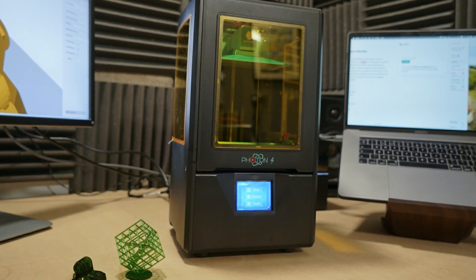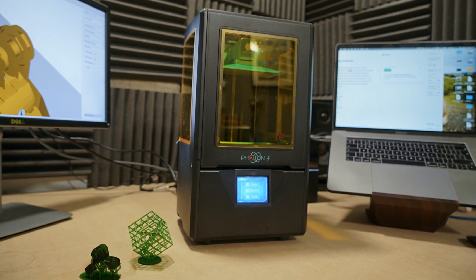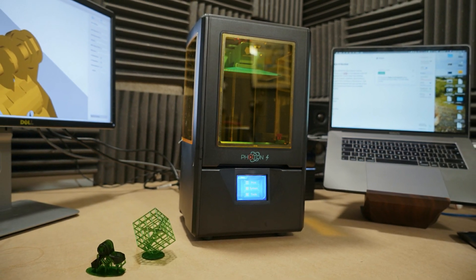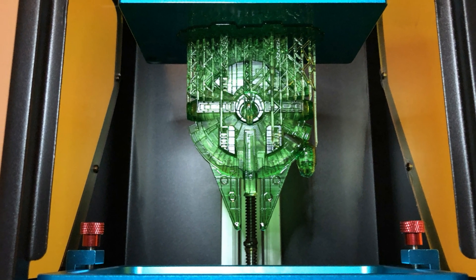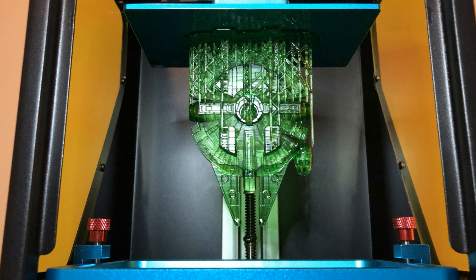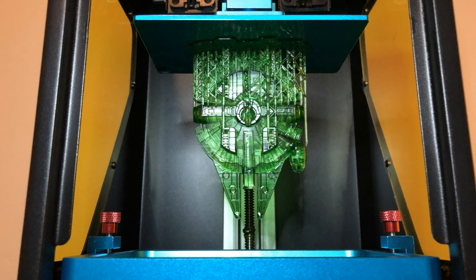You can put all your models in the USB, and then when you connect it to the machine, you can select whichever you want from the interface. The prints went on quite smoothly without any hitch, and during testing they were pretty much excellent overall. The 2K LCD screen delivers enough detail to put out great print quality, and everyone will be impressed with it, even an absolute beginner.